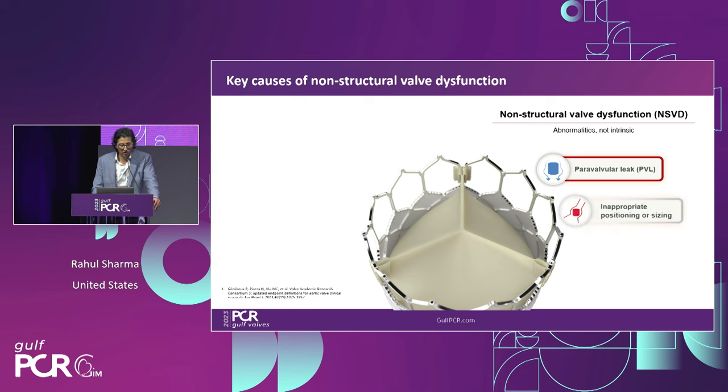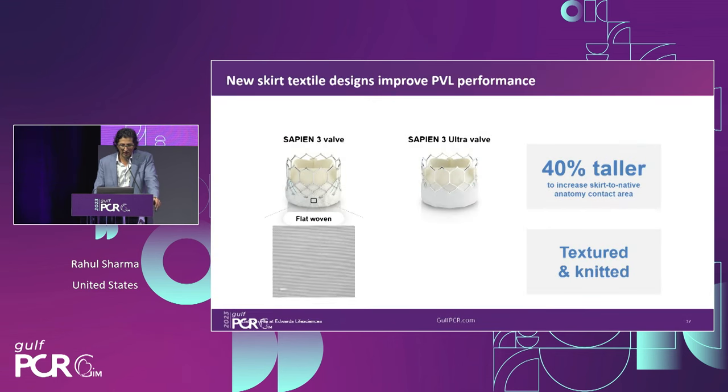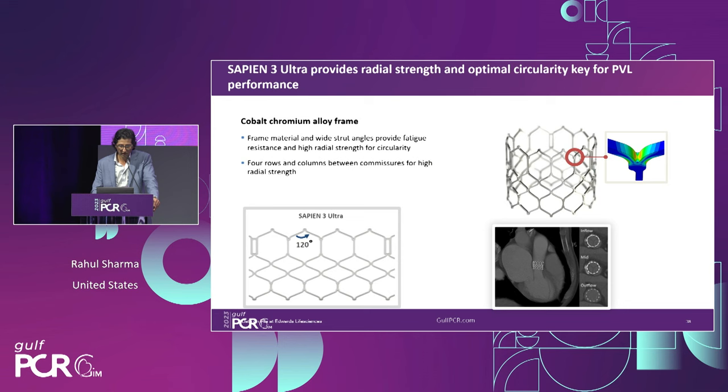Regarding non-structural valve dysfunction, paravalvular leak remains a concern, though inappropriate positioning and sizing is now relatively rare. The UltraSkirt technology in the Sapien 3 Ultra differs significantly from the Sapien 3 — the skirt is 40% taller, providing greater surface area of coaptation to mitigate PVL. There's also a design difference, moving from flat woven to a more textured fabric, giving a 20-times greater increase in surface area contact, further reducing PVL. The cobalt-chromium alloy frame remains the same between the two, maintaining radial strength to allow the valve to oppose the native annulus while maintaining frame integrity over time.